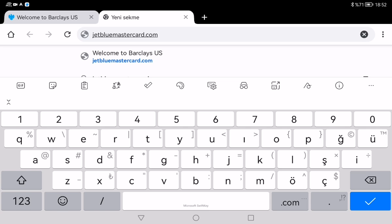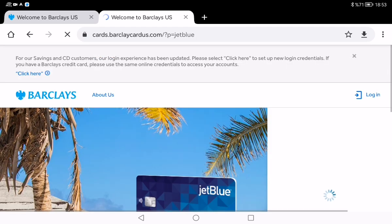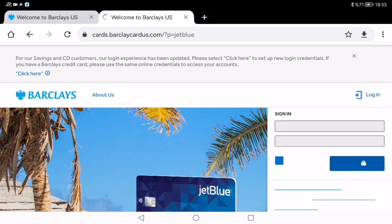If you type in JetBlueMastercard.com, like me, you might notice that it actually redirects you to another link — cards.berkeleycardus.com. Yeah, I am on cards.berkeleycardus.com now. That's totally normal — that's just because Berkeley Card issues the JetBlue Mastercard, so they handle all the account management on their site.